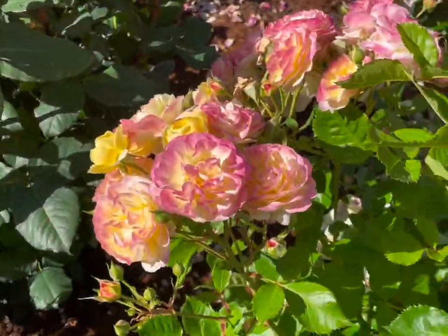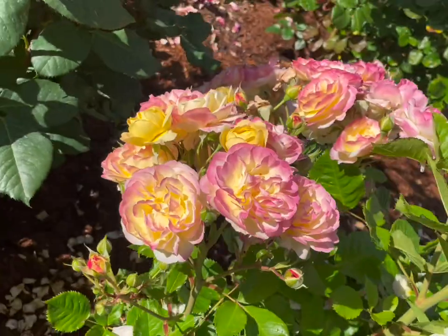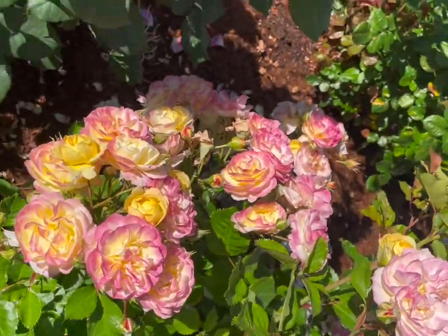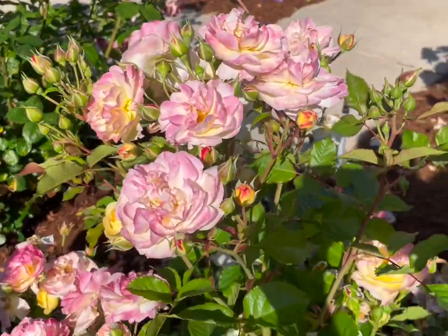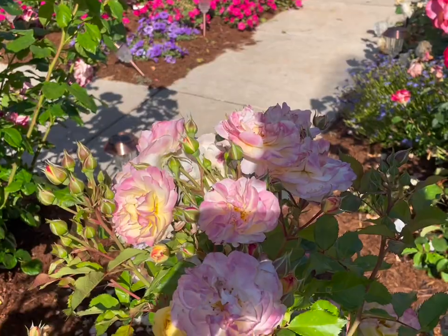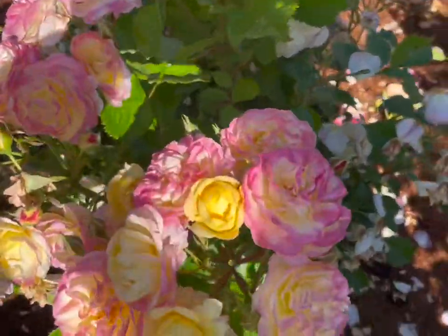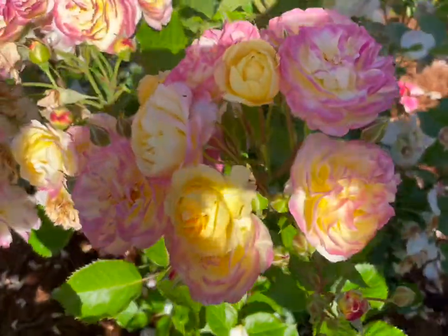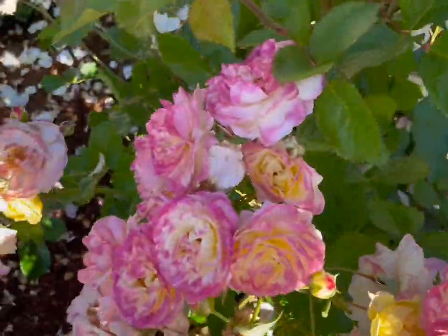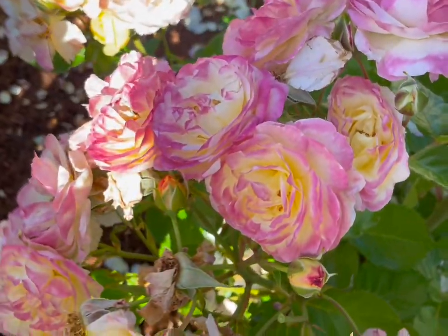I would venture to say this may be the most fragrant of all the Floribundas I've ever encountered, which is saying a lot, because some of the mauves like Angel Face and Eptide, they are excellent in scent. But this, I think, is just truly outstanding in the fragrance department.